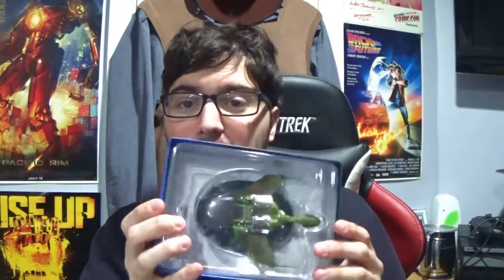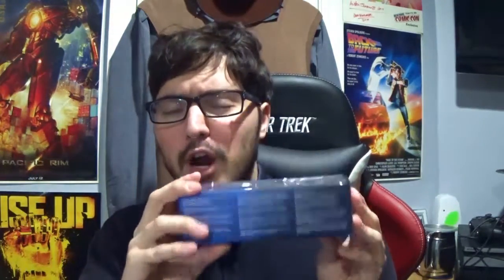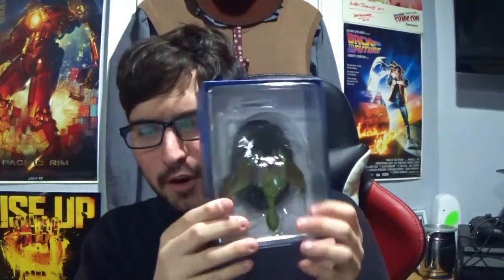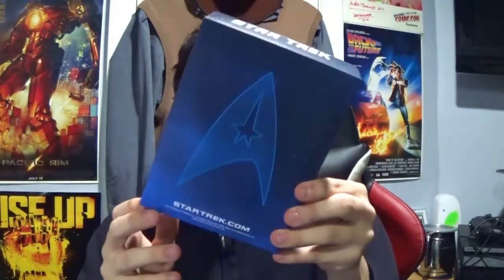Next, we have a Klingon bird of prey in just a sort of opened box. It's got the Voyager, Next Gen, Deep Space Nine, Enterprise logo — I guess because the ship appeared in all of those shows. It's got the Star Trek logo, and it looks pretty good, pretty sturdy. Very interesting.